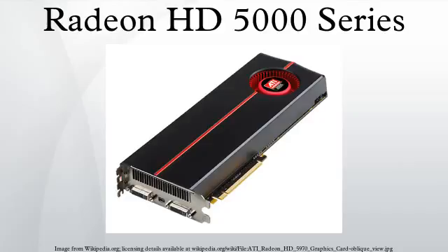The display pipeline supports xvYCC gamut and 12-bit per component output via HDMI 1.3. The previous generation Radeon R700 GPUs in the HD 4000 series only supported up to LPCM 7.1 audio and no bitstream output support for Dolby TrueHD and DTS-HD Master Audio formats to external decoders. This feature is now supported on Evergreen Family GPUs. DisplayPort outputs are capable of 10-bit per component output, and HDMI outputs are capable of 12-bit per component output.